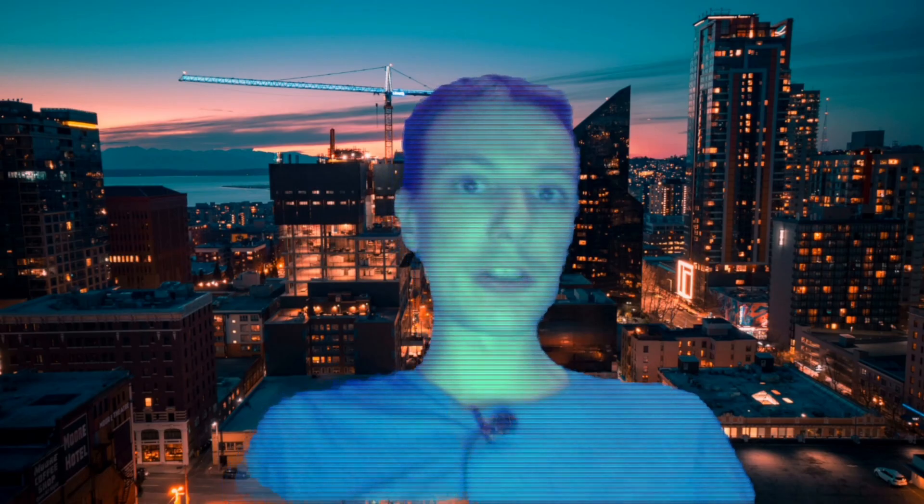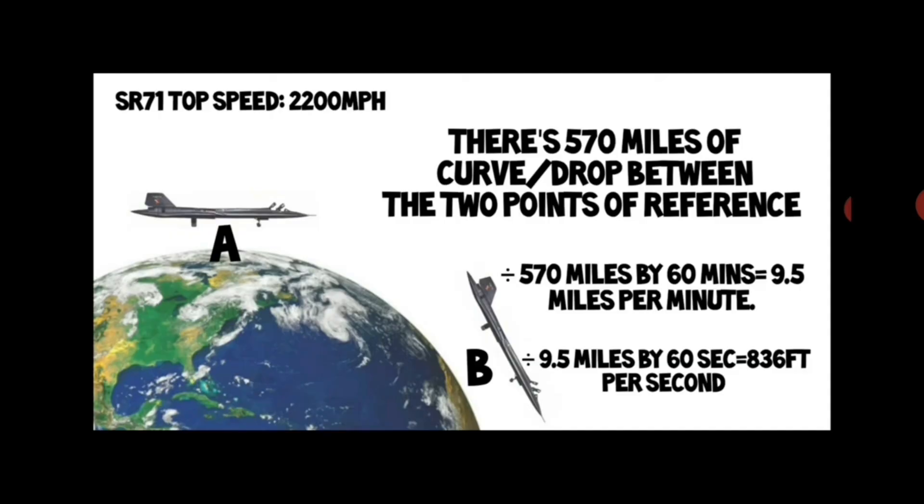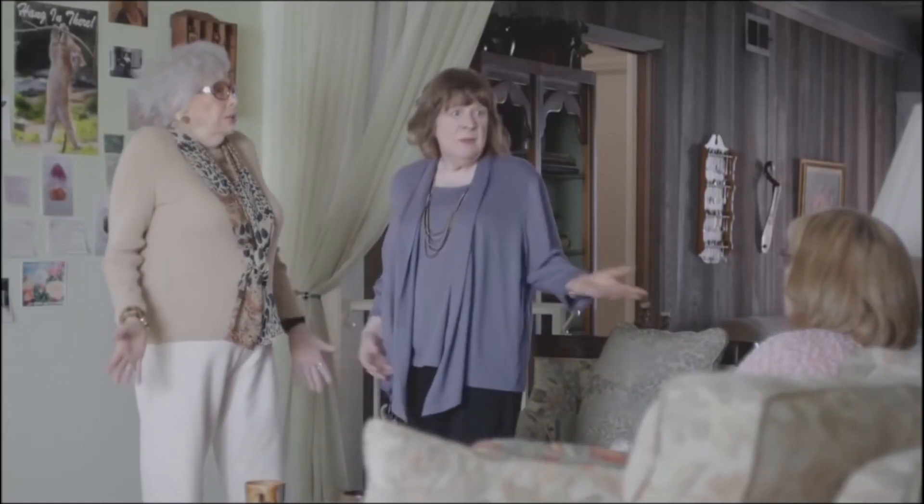Adam wants us to use the wrong methods to demonstrate how it works. He's honest about his dishonesty, I guess. If you're going to try and refute this, you need to show me the mathematics for one second, a minute, and an hour. And it has to match the base figure for an hour, which is 570 miles of curve or drop. That's not how it works. That's not how any of this works.